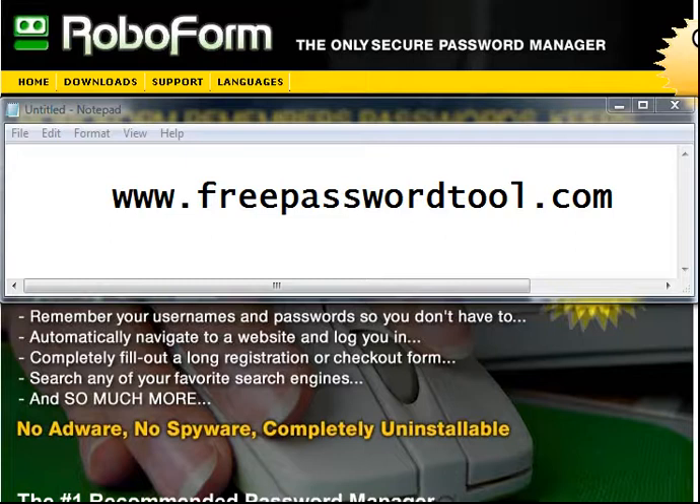So the software that I use is called RoboForm. You can pick it up for free at freepasswordtool.com. That's www.freepasswordtool.com — write that down real quick.